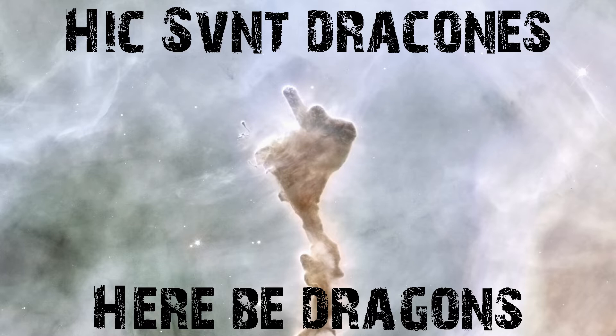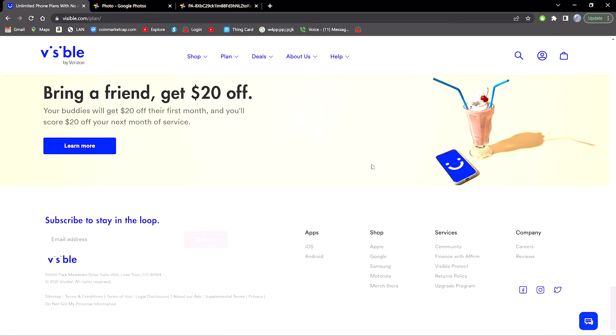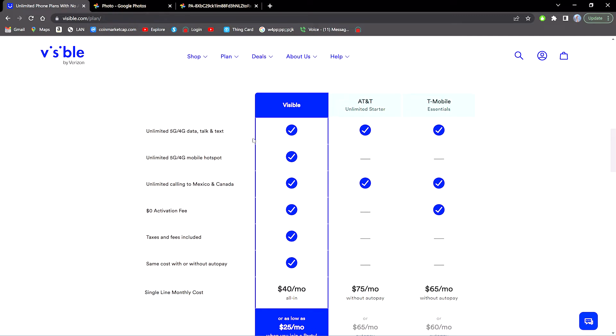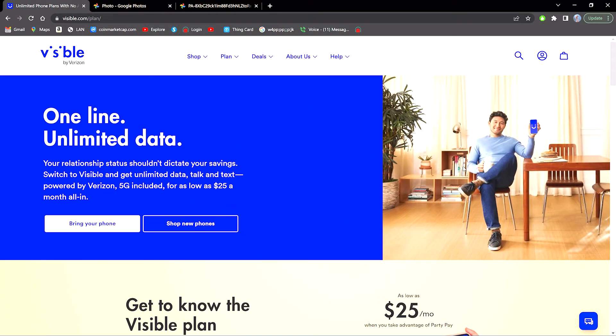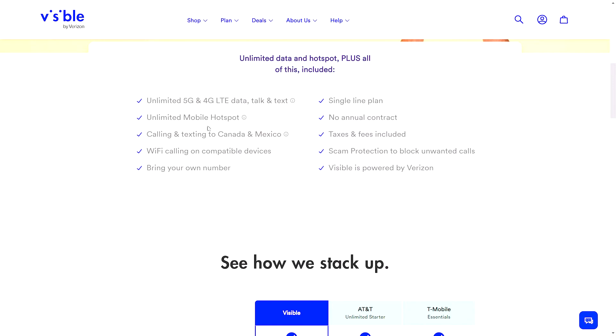Nothing else is available either. But then, in steps Visible. And they're on the Verizon network — it's the same way as Mint with using T-Mobile's network. They have unlimited service starting at $25 and going up to $40 a month, unless you get on the PartyPay option. And they are limited to 200 megabits a second, but 200 megabits a second for a maximum of $40 a month is actually pretty cool.